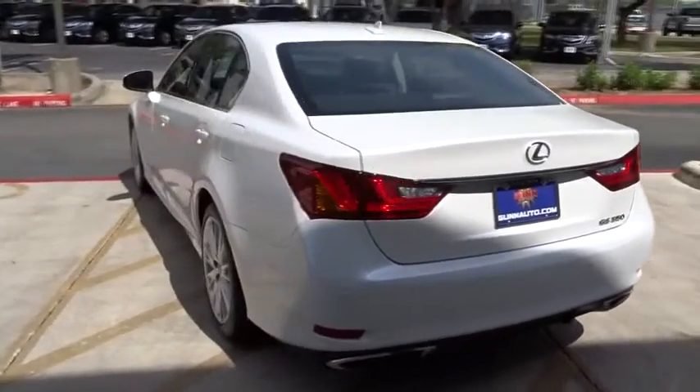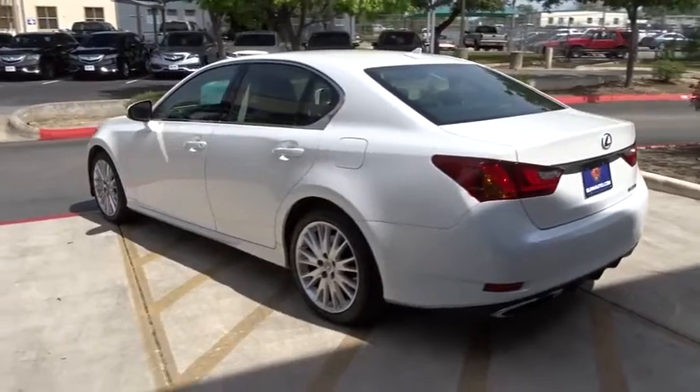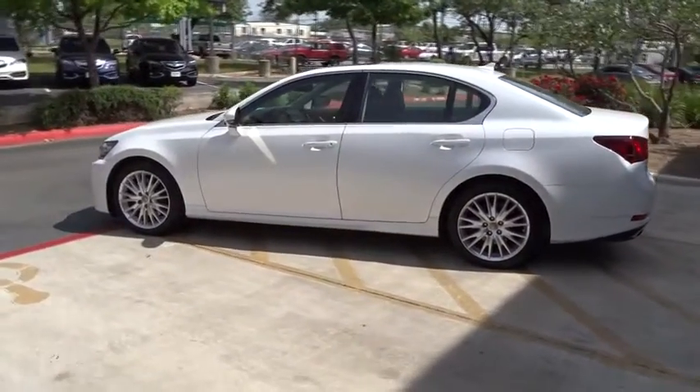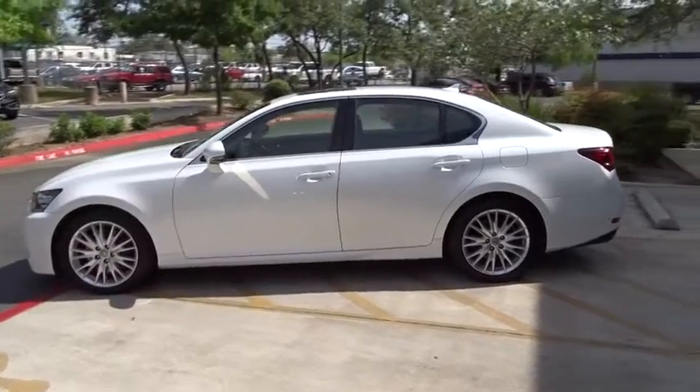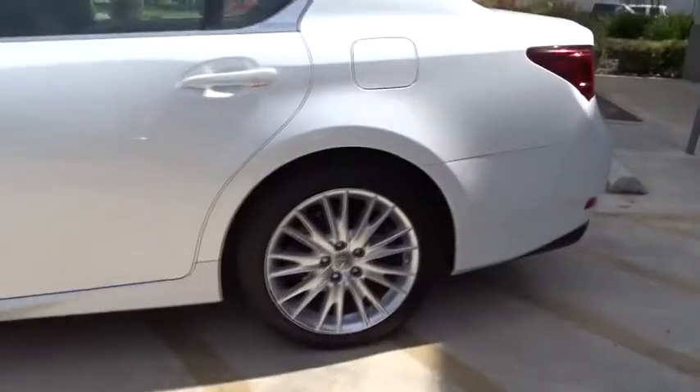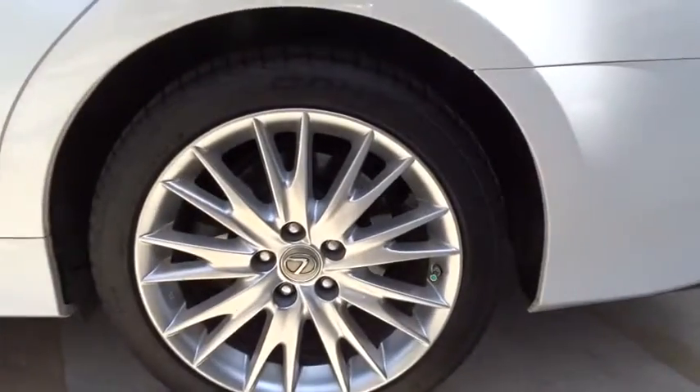Traction control, steering wheel audio controls, keyless entry, stability control, power passenger seat, anti-lock braking system, backup camera, Bluetooth, leather-wrapped steering wheel, moonroof, power steering, adjustable steering wheel, driver airbag, floor mats.